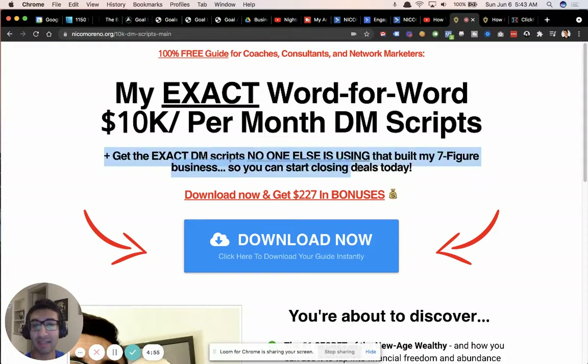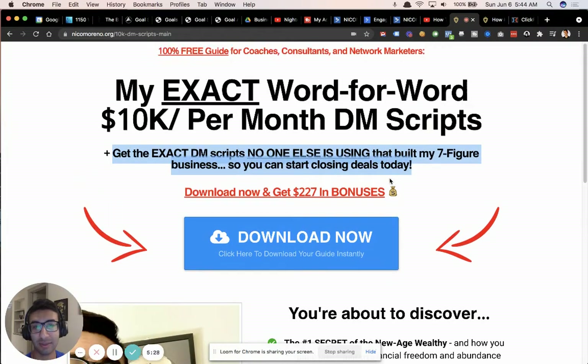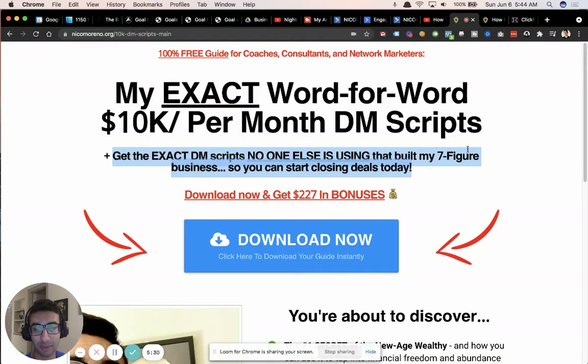The sub-headline was actually contributed by my team member Drew. What I said is 'get the exact DM scripts' and he had this idea of exclusivity — nobody else is using these DM scripts except me, and they built my seven-figure business. So grab them now so you can start closing deals today. The copy is really the home run thing here.